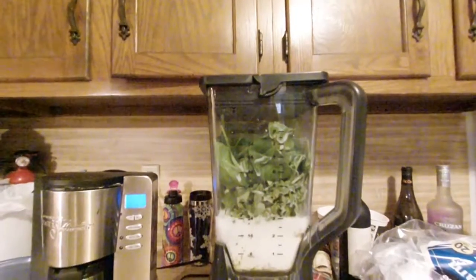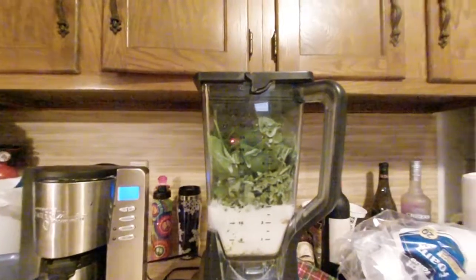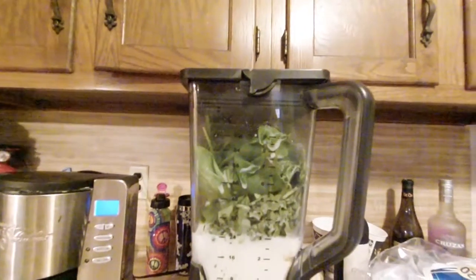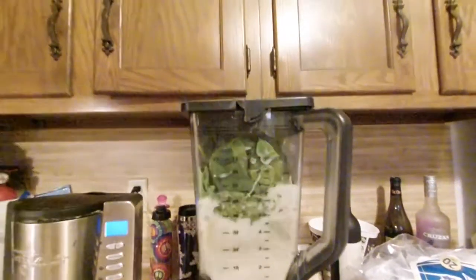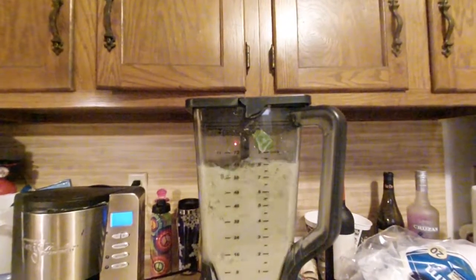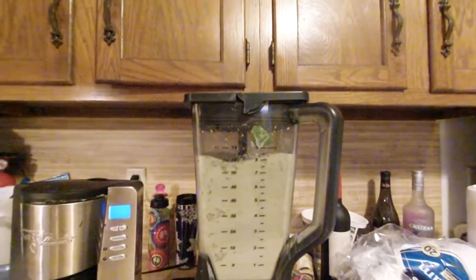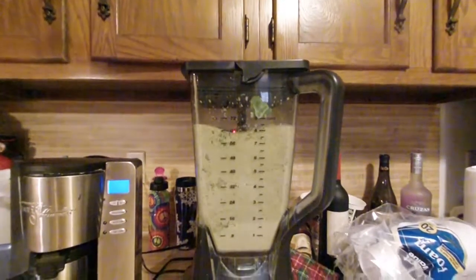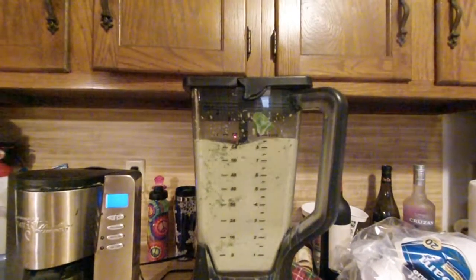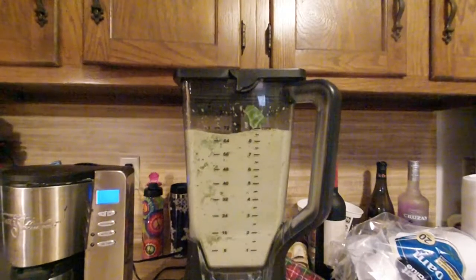A scoop of protein powder, all stuffed in this blender. I expect this smoothie to be a little thicker given that I have frozen fruit rather than fresh.